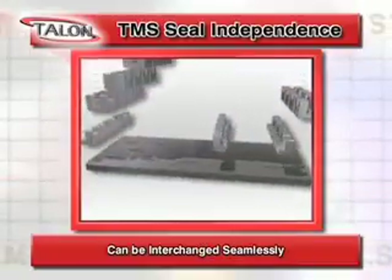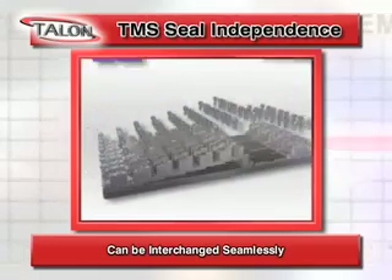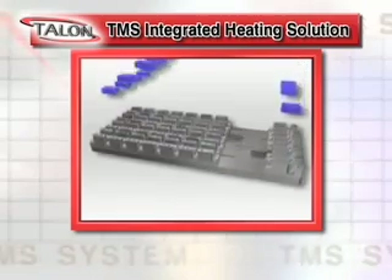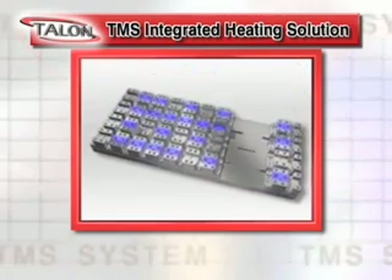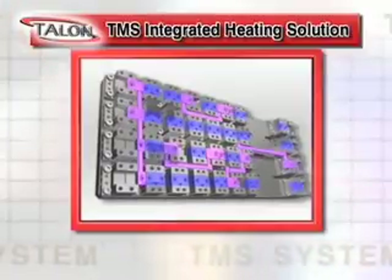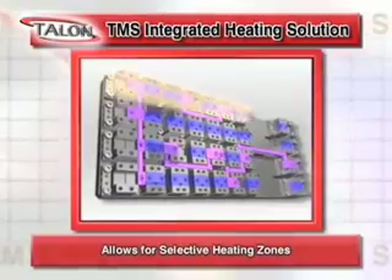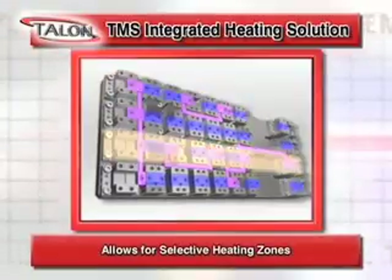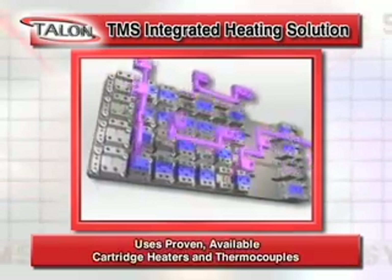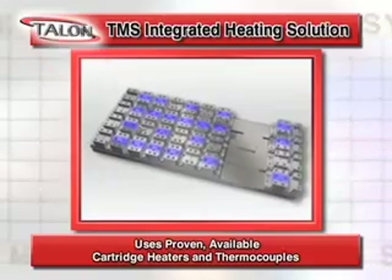TMS allows panel designs with different seal types to be interchanged seamlessly in enclosures. The integrated heating solution of the TMS allows for better heat transfer than all other gas management systems. Benefits include easy zone heating solutions, excellent thermal uniformity and stability, and proven available cartridge heaters and thermal cobbles.